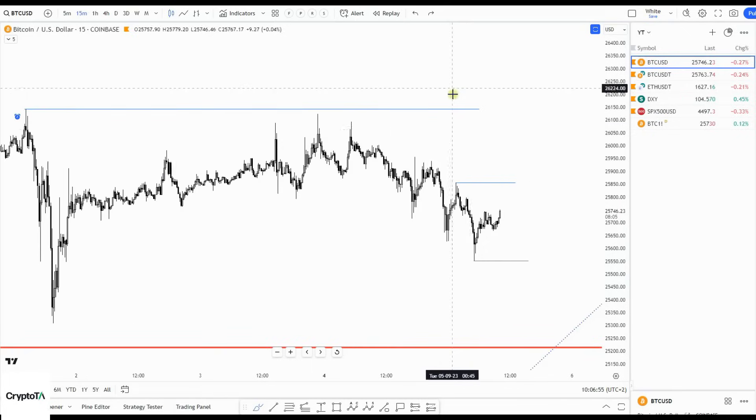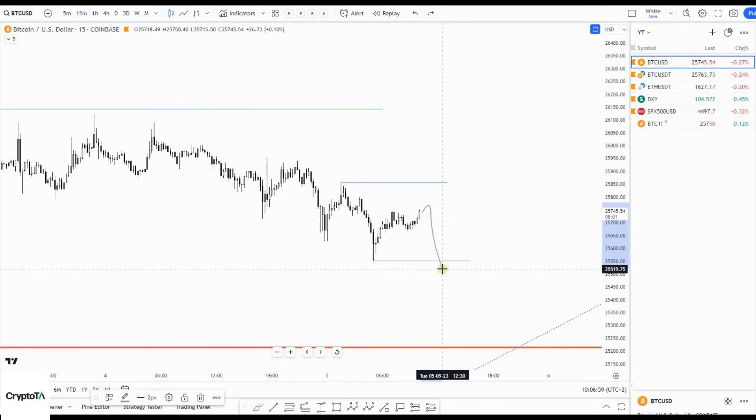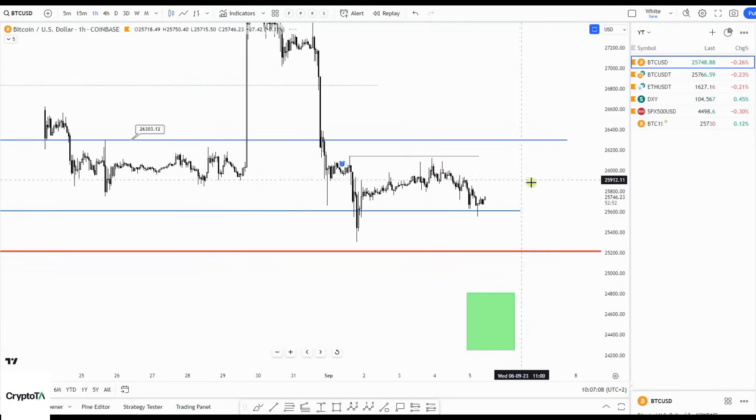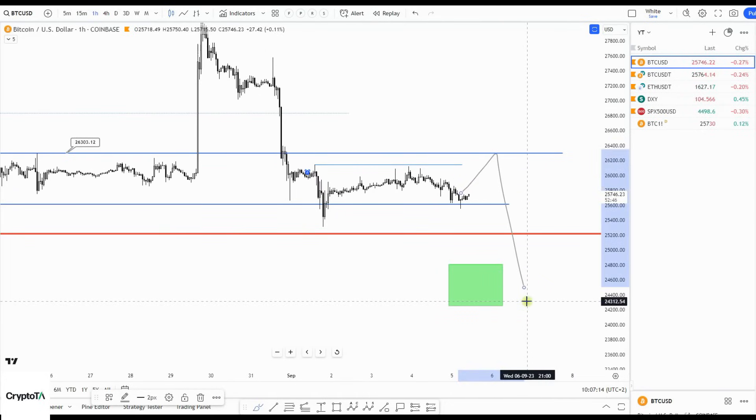I'm always trying to get in because maybe the market surprises me again. So I'm actually hoping — not saying it will happen — but hoping for this move and then maybe look for a long to the upside, which in my opinion is just a corrective bounce. I still think we make that move to 24,800–24,600.